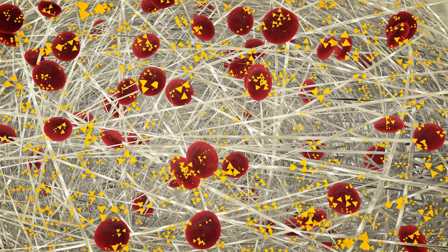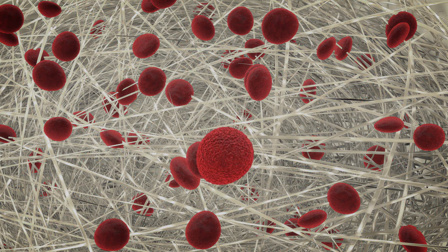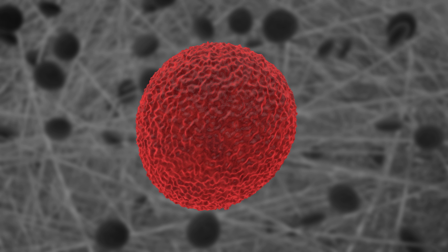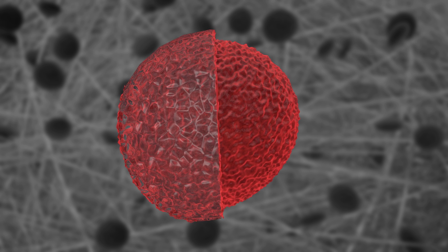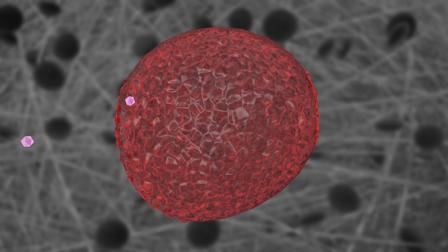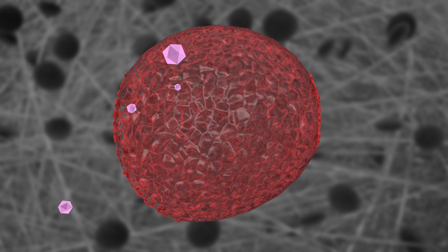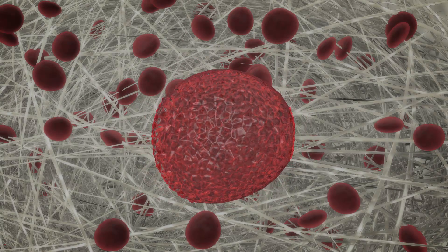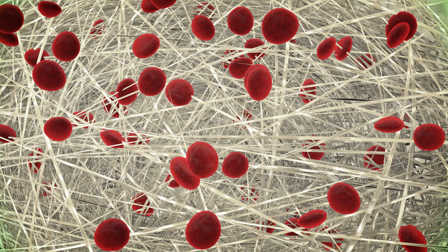These helper cells also reduce inflammation and help defend the islets from attack by the immune system, which sees the new cells as foreign. To add further protection from immune attack, DRI scientists have developed unique technologies to coat the cells with a protective ultra-thin barrier — like shrink wrapping — to prevent the immune system from destroying the islets.